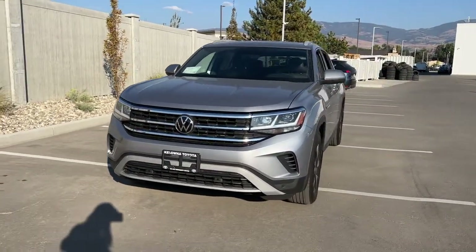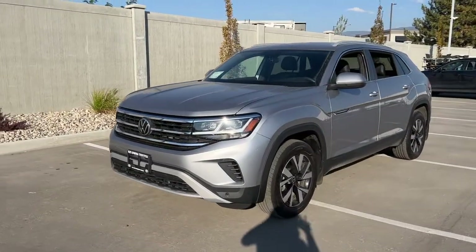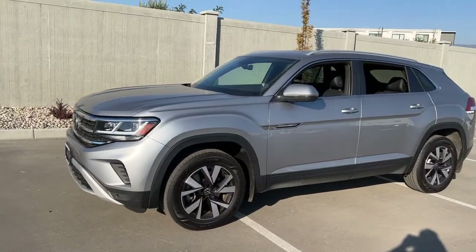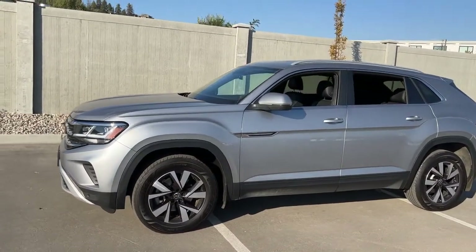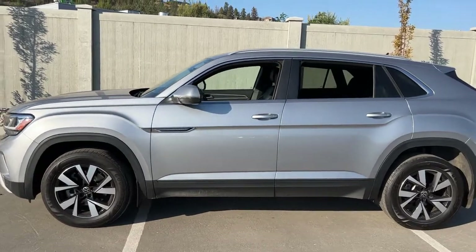Power for this Atlas comes from a 2.4 four-cylinder engine mated to an automatic transmission and all-wheel drive. It's riding on alloy wheels, and if we look up top we've got silver roof rails, and from the side, color-match door handles and mirrors with integrated turn signals.